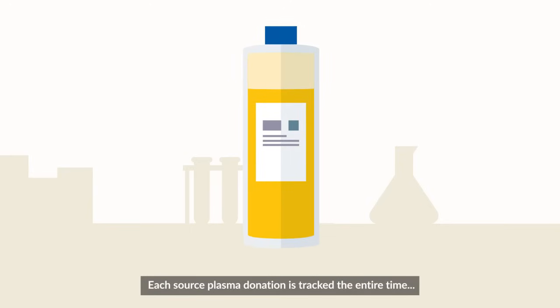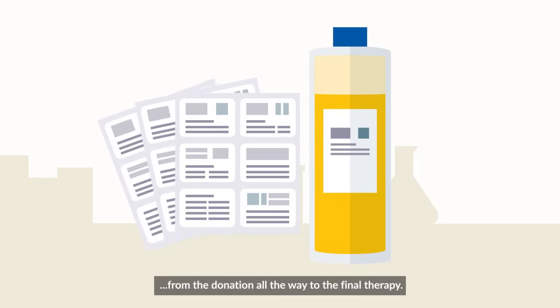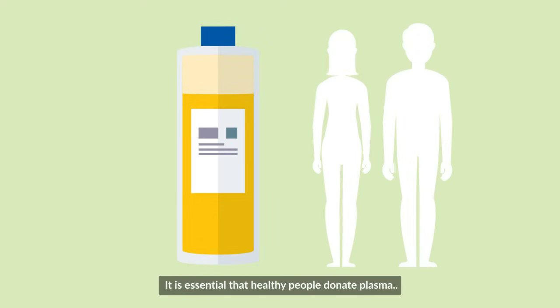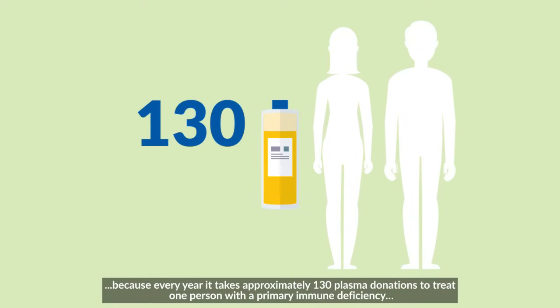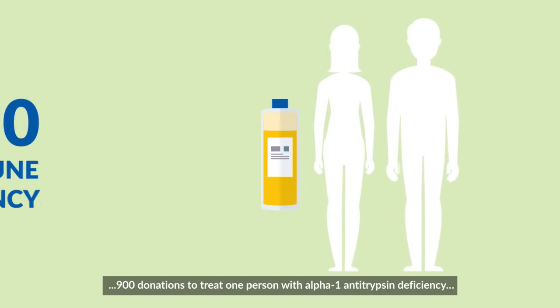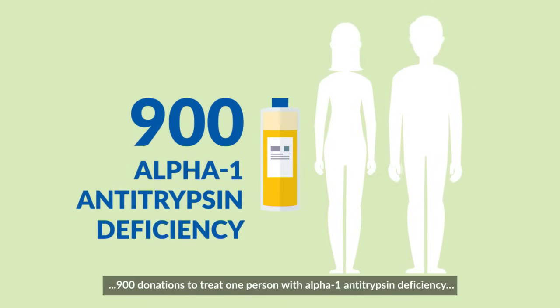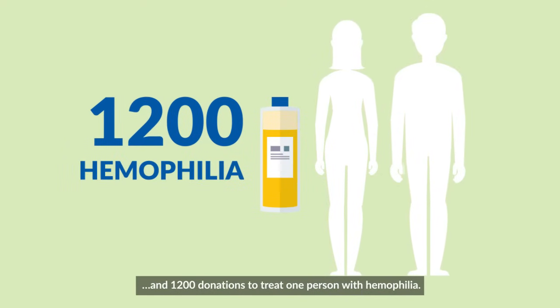Each source plasma donation is tracked the entire time, from the donation all the way to the final therapy. It is essential that healthy people donate plasma because every year it takes approximately 130 plasma donations to treat one person with a primary immune deficiency, 900 donations to treat one person with alpha-1 antitrypsin deficiency, and 1200 donations to treat one person with hemophilia.